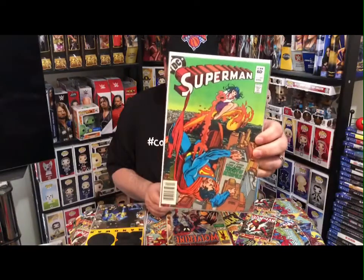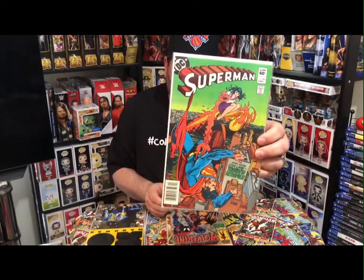Next one — there's a Superman here. Comes Lois Lane, Witch of Metropolis, issue number 382. Looks like it's a bronze age Superman. Can't wait to read that.